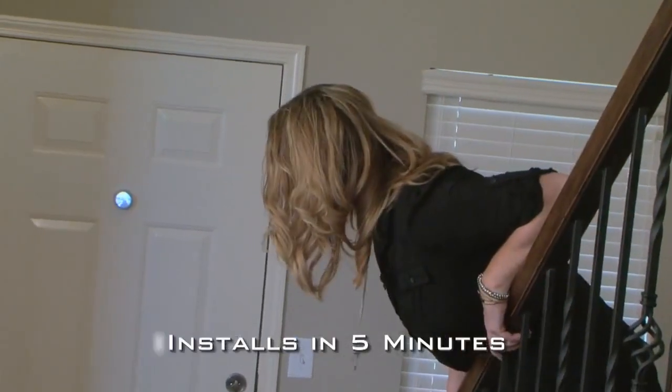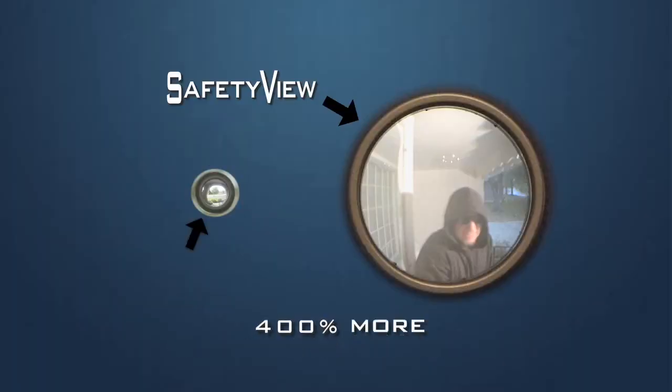SafetyView is simple to use, installs in less than five minutes, and provides a 400% larger viewing area compared to the traditional peephole.